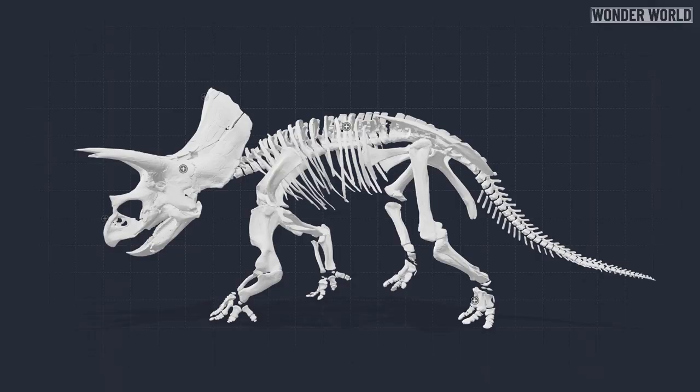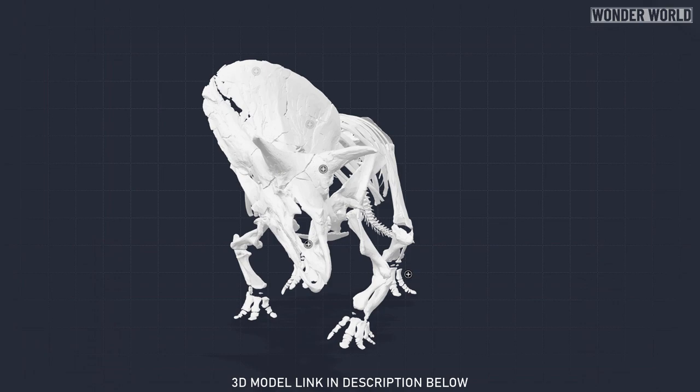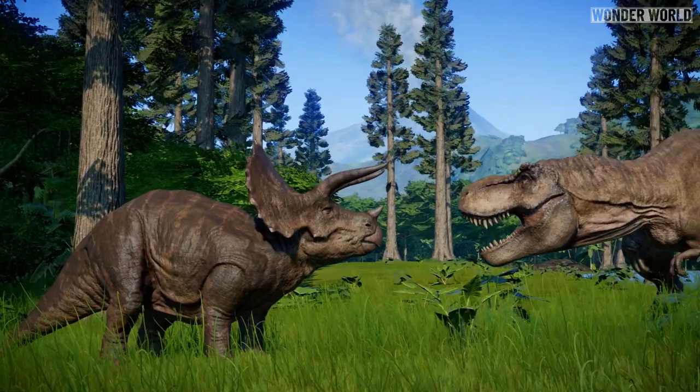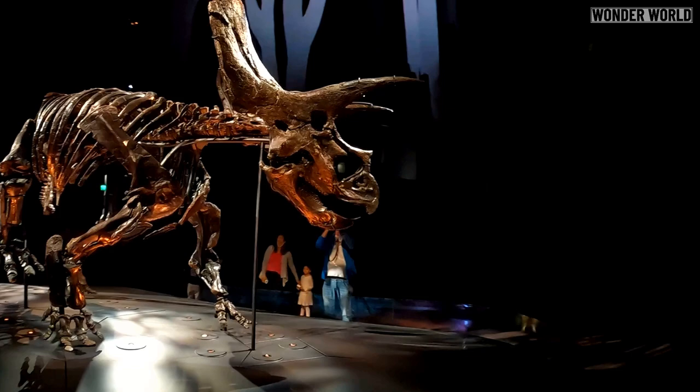Here is what the complete 3D model looks like. The Triceratops is one of the most iconic dinosaurs of all time, and Horridus has been dubbed the Mona Lisa of the fossil world. It's impossible not to be awestruck by the sight of it.